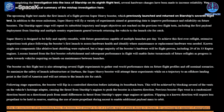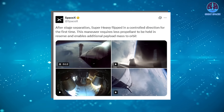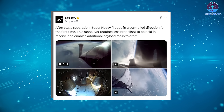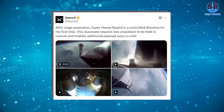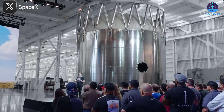This detail is crucial. In previous missions, the booster would flip in a random orientation, requiring SpaceX to expend additional fuel to reorient the vehicle for a proper descent trajectory. The new method means less fuel spent correcting orientation, which translates into more efficient missions and the potential to carry heavier payloads into orbit. SpaceX confirmed this breakthrough on X, stating: 'After stage separation, Super Heavy flipped in a controlled direction for the first time. This maneuver requires less propellant to be held in reserve and enables additional payload mass to orbit.'